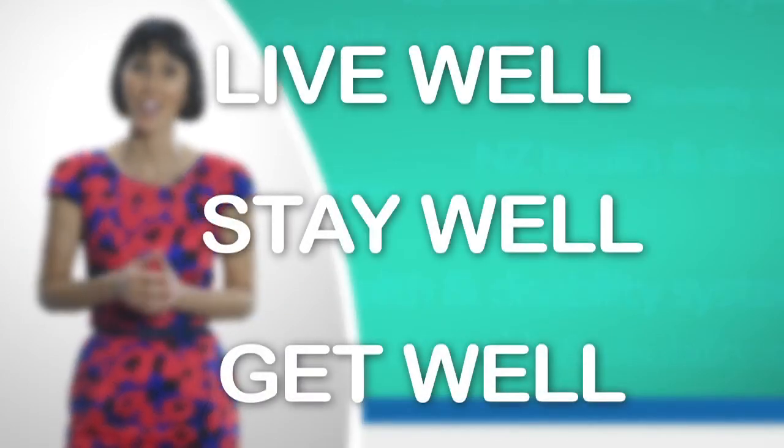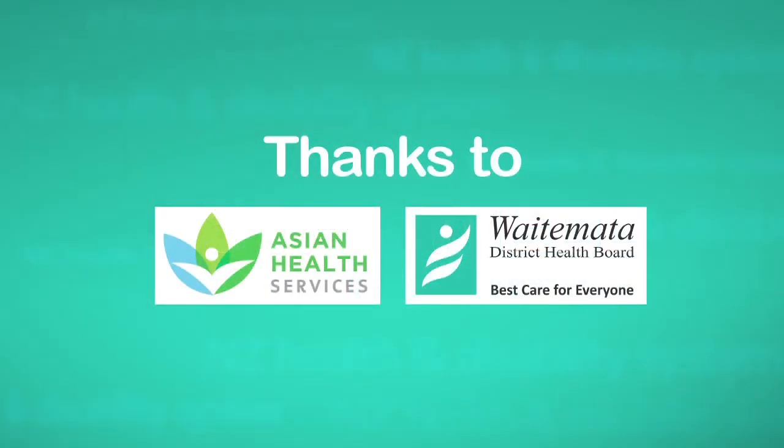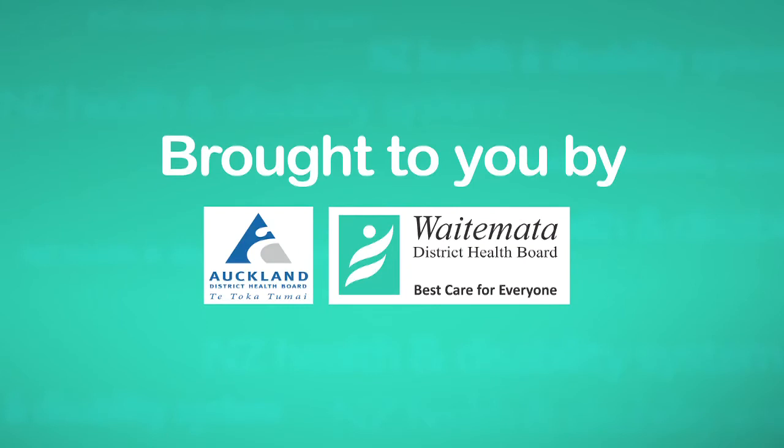I hope you have found the information I've shared about the New Zealand Health and Disability System helpful. Thank you. Now it's time for you to share what you've learnt with your friends and family, so we can all live well, stay well and get well.